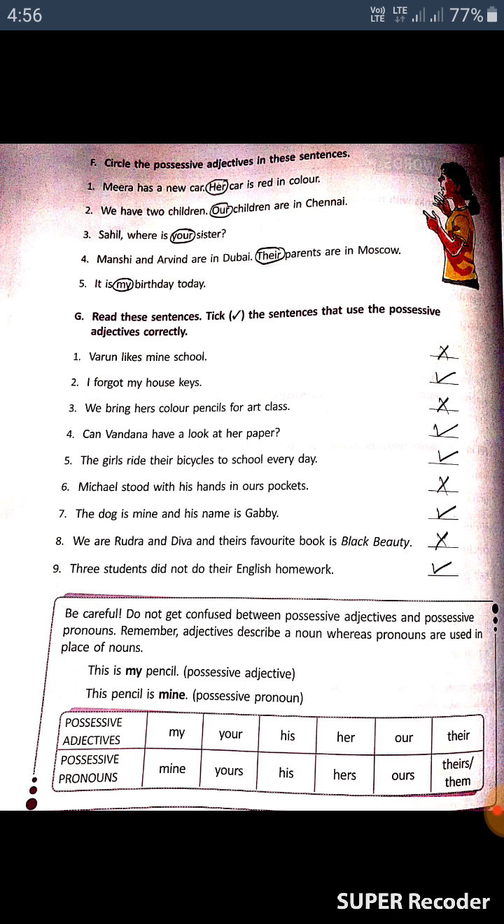The seventh: 'The dog is mine and his name is Gabby' — correct, tick it. The eighth: 'We are Rudra and Diva and their favorite books is Black Beauty' — this is incorrect. The ninth: 'Three students did not do their English homework' — this is correct.